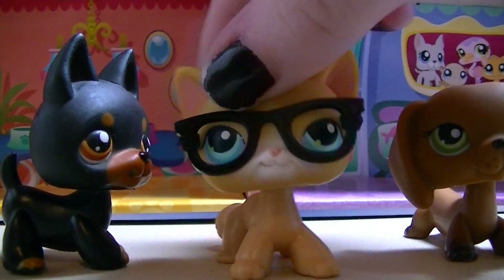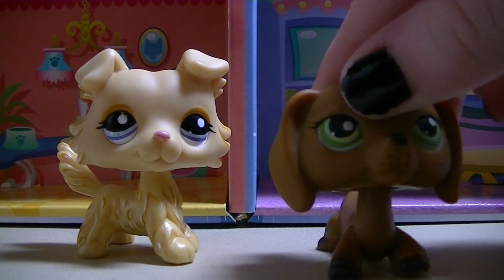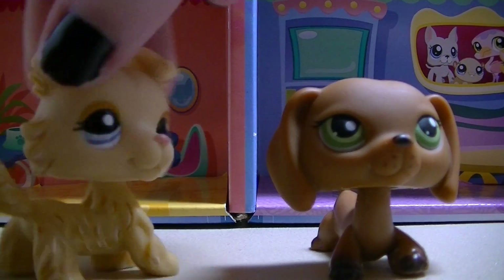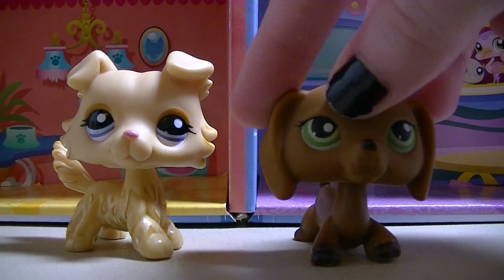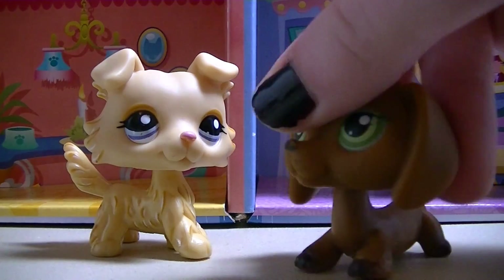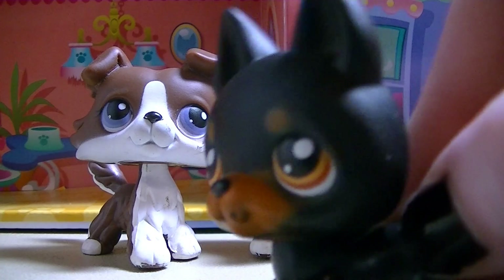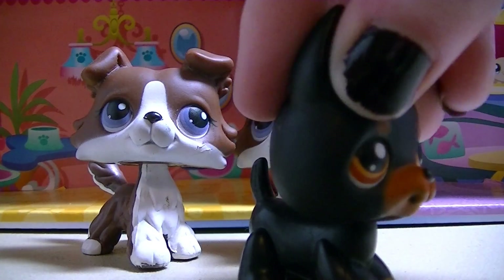Okay, so first off we have this Collie, and she's really cool because she's got little highlights on her fur. She's all blonde and her eyes go really great with her fur — they're blue. She's nice.